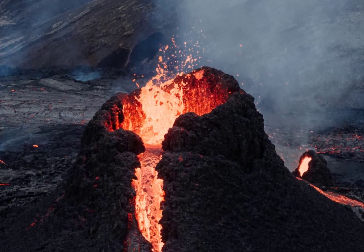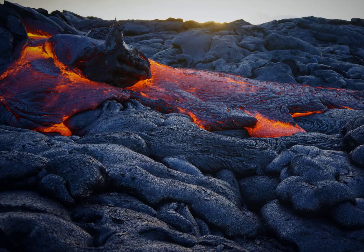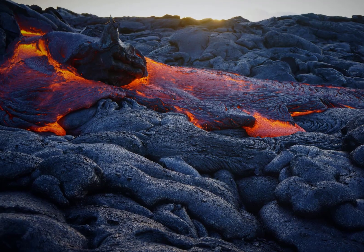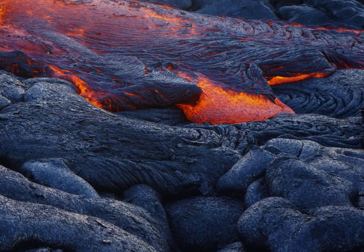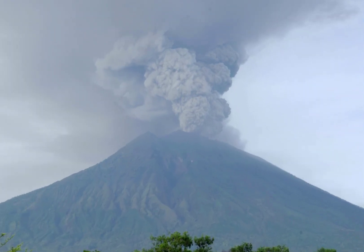Volcanoes are openings in the Earth's crust that release ash, gases, steam, and hot liquid rock called lava. When the lava cools and hardens, it forms into the cone-shaped mountain we call a volcano.